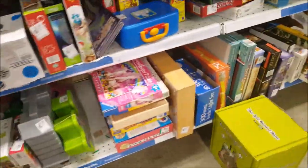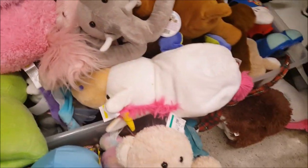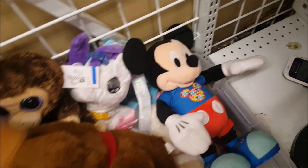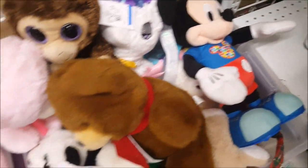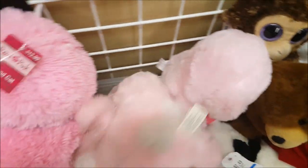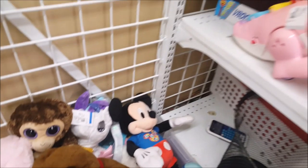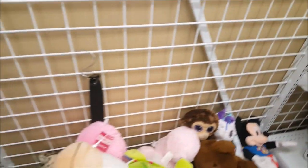I'm going to take a quick look at the plush to see if there's anything we need. Not really — everything seems to be stuff that we don't need, so we're going to just keep going.